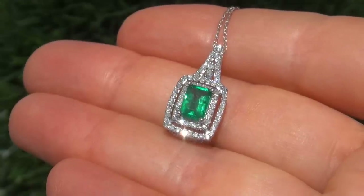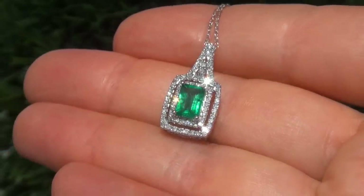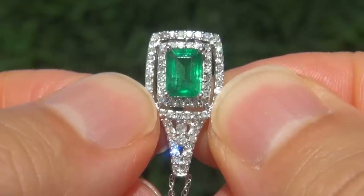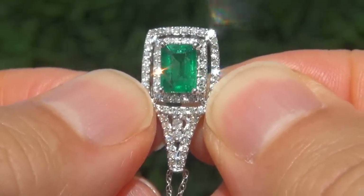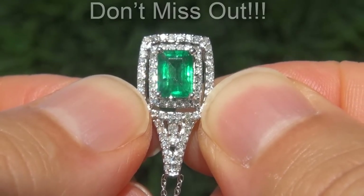At the request of our consignor, the immaculate showroom beauty must be sold immediately. Colombian Emeralds of this caliber are considered rare precious gemstones — it is the best and only one you'll find. This is the real deal, so don't miss out on your chance to own this prized estate treasure.